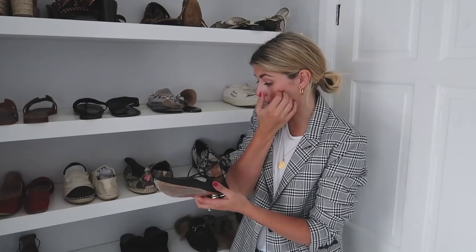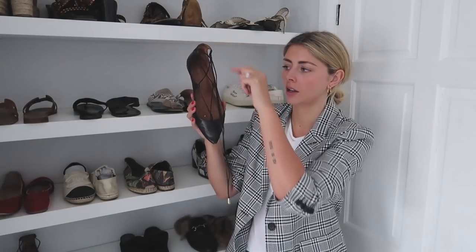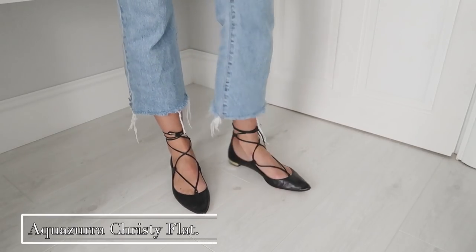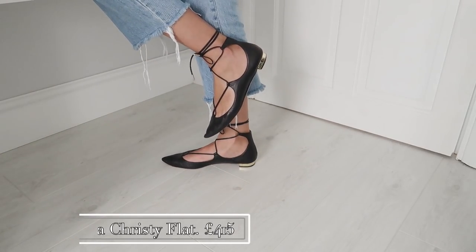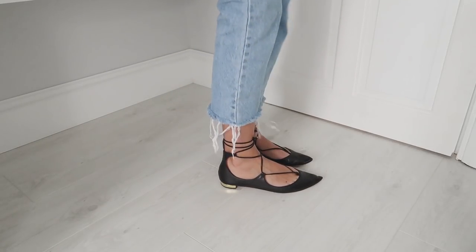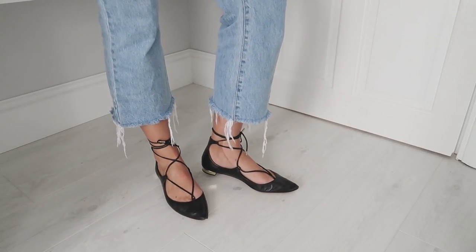This next pair I have worn to death, much the same as my ATP Rosa Slides. These are the Aquazzura — I can never remember if they're called the Chrissy or the Christy — but either way they're a flat with really soft leather, this crisscross lace-up detail, and they tie around the ankle. There's a cute little gold heel and a pointed toe. Instagram made me buy these shoes and I'm so glad it did — such a good shoe, goes with everything, good for autumn winter as well although not when it's super cold because you have to go sockless. A really good investment shoe.